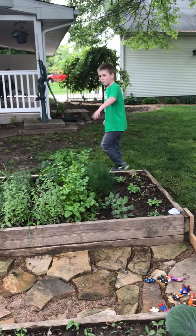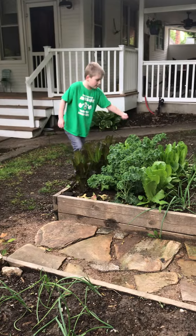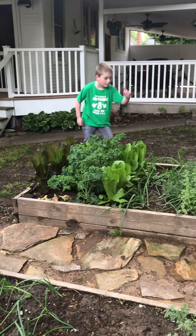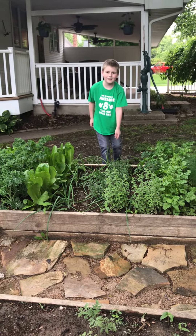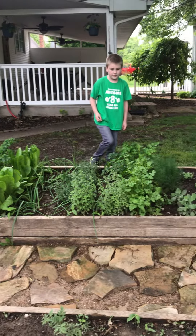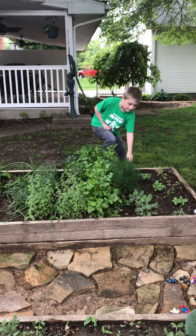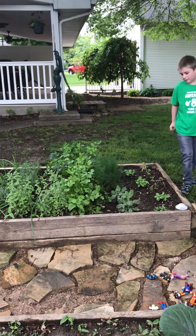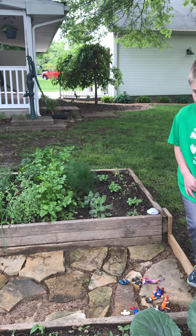We're going to go over here then we'll go to there. So this is lettuce, another lettuce, kale, lettuce, onions — I like them. And this is thyme, parsley, parsley, cilantro, dill, sage, basil, oregano, and tarragon.